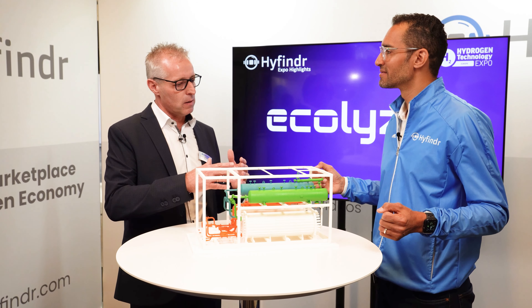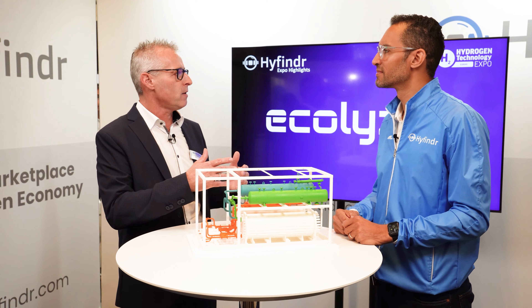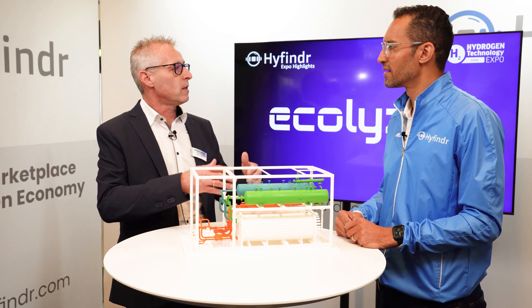Welcome to High Finder Expo Highlights, today with Dietmar from ECOCLEAN. Thank you for your invitation. Welcome and good that you came over, Dietmar. You are presenting an innovation today, as far as I understand. What is it? Please tell us about it.